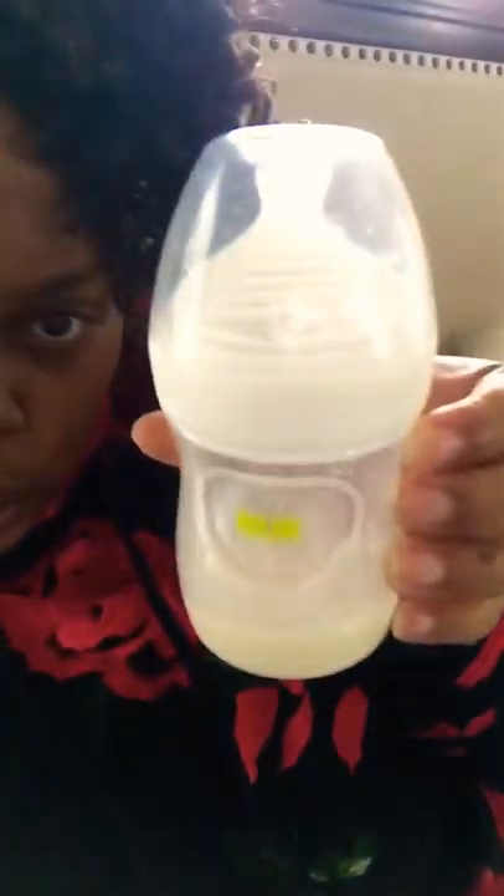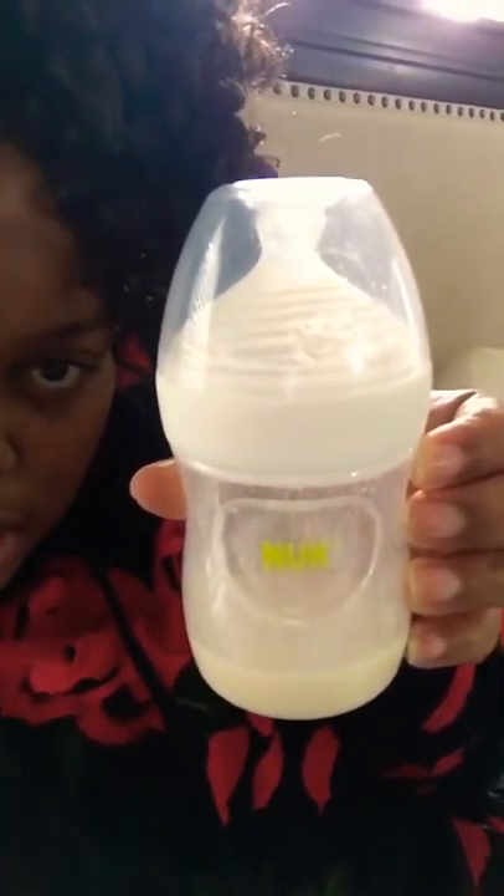I also want to show you another bottle that I've been using and this is called the NUK — N-U-K, if you can see that there. And this bottle, actually, the nipple is more of like for breastfeeding moms.